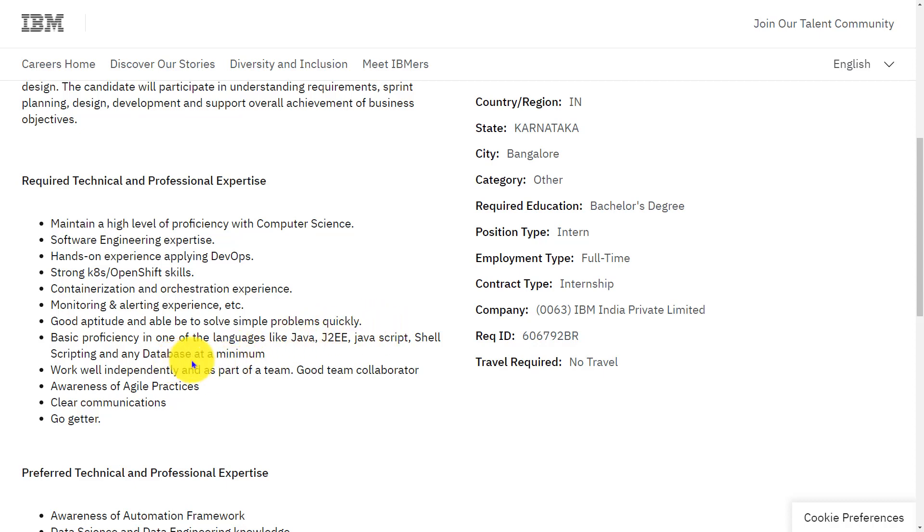Basic proficiency in one of the languages like Java, J2EE, JavaScript, shell scripting, and any database at a minimum. Work well independently and as part of a team, good team collaborator, awareness of Agile practices, and clear communications.